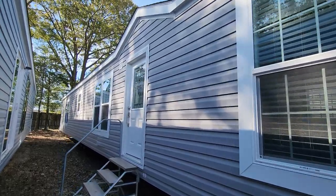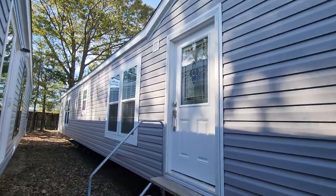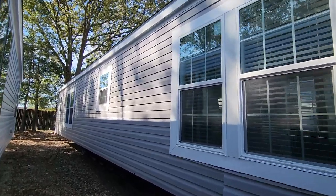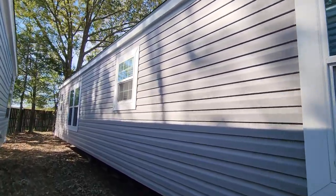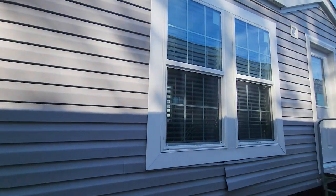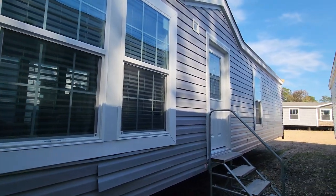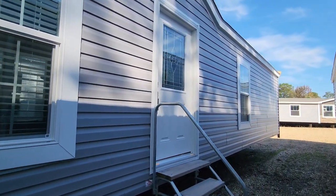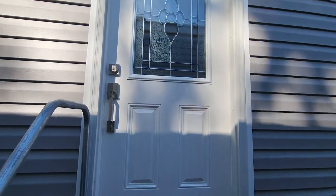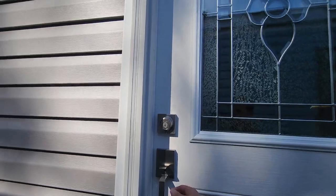Hey everyone, it's Will with ManufacturedHomes.com, and welcome back to Where's Will's Manufactured Home Tours. Today I am here at Magnolia Estates in Brookhaven, Mississippi, and I found a great affordable single wide for us to tour today. This is from the Commander Series, known as The Walsh. This home is built by Buccaneer Homes, and it is a three-bed, two-bath sitting at 1,140 square feet. Let's go take a home tour.